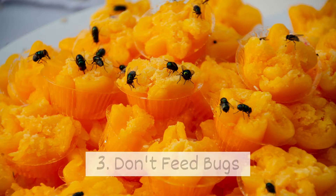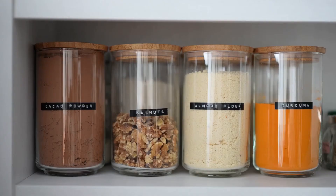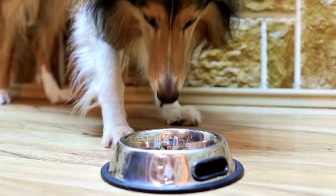Three, don't feed the bugs. Flies and ants are great at tracking down food, so store food in sealed containers and keep your produce in the fridge. Don't forget to pick up your furry family members' food too.